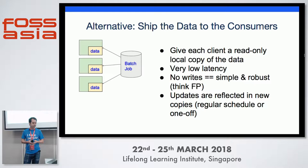What we're doing is giving each client a local read-only copy of the data. This gives very low latency — you can mmap or load it directly into memory. You're not accessing any external services. It's simple and robust. No writes — think functional programming. There are no moving parts, so nothing can break in production. And if you do need to update the data, you can just push a new copy, either ad-hoc or on a regular schedule.